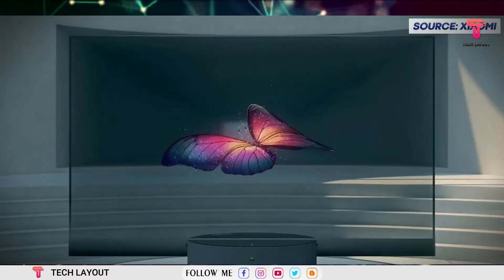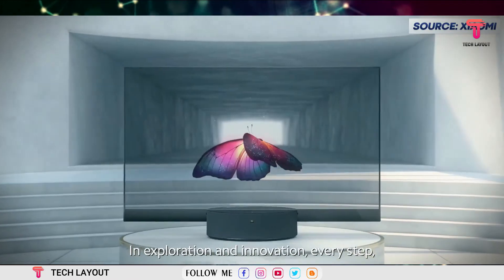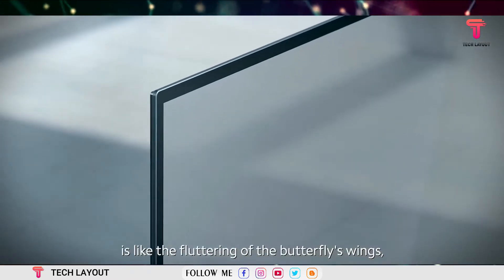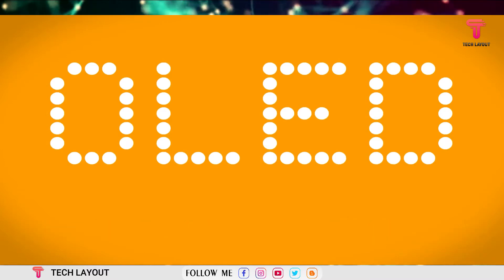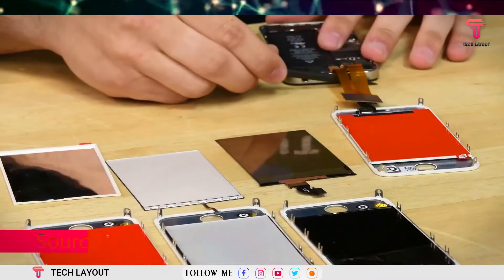Alternatively, this technology could also be applicable to other consumer electronics products such as a TV, monitor, laptop, and game console. As a basis, an OLED display is used, which is characterized by low power consumption, high brightness, and a faster response time than conventional LCD displays.